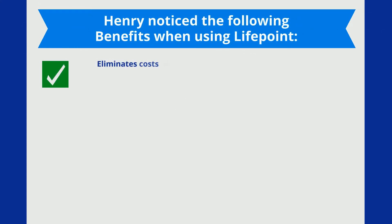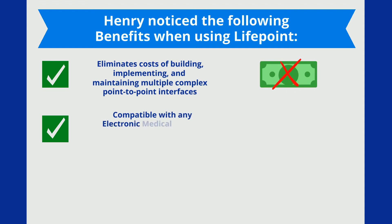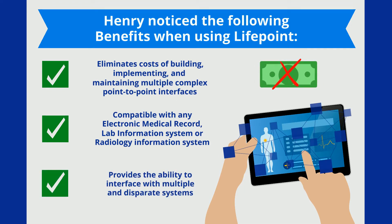Henry noticed the following benefits when using Lifepoint: eliminates costs of building, implementing, and maintaining multiple complex point-to-point interfaces; compatible with any electronic medical record, lab information system, or radiology information system; and provides the ability to interface with multiple and disparate systems.